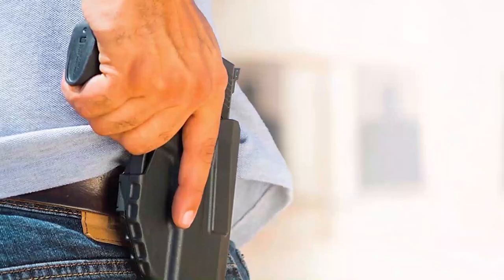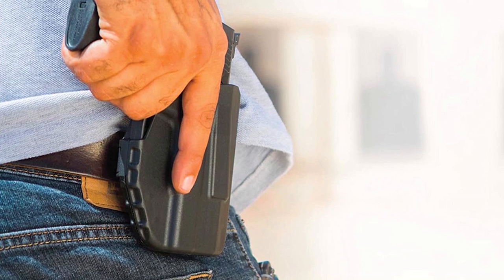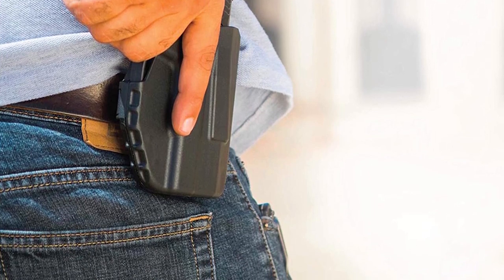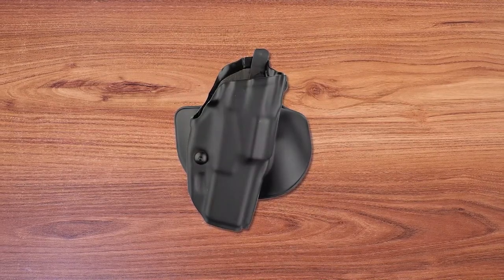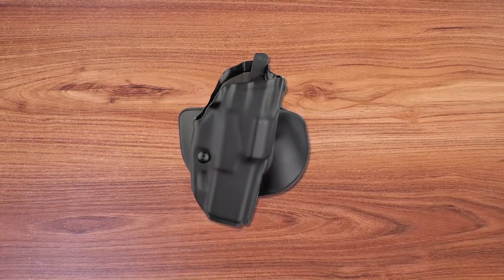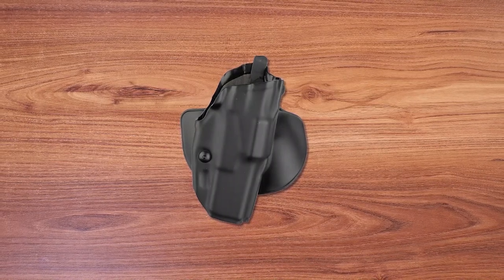The Safariland 6378 ALS concealment paddle and belt loop combo holster is a highly functional and versatile holster. With an automatic locking system that securely holds your weapon and allows for a fast draw, it is an excellent choice for concealed carry. The close body ride and safari laminate construction provide both strength and protection, while the safari suede interior protects your firearm. The addition of both a paddle and a belt loop offer versatility in how you carry your holster. Overall, this is a great choice for anyone looking for a reliable and durable holster.